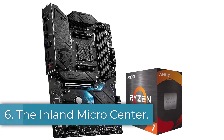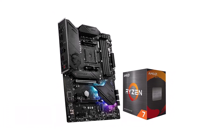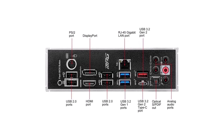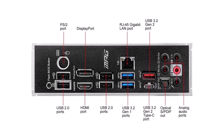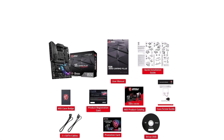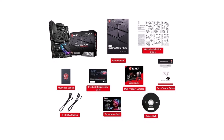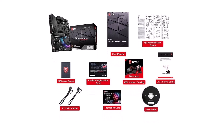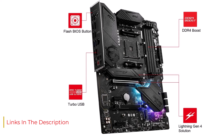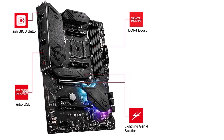Number 6. The Inland Micro Center AMD Ryzen 7 5800X 3D processor bundle, paired with the MSI MPG B550 Gaming Plus ATX motherboard, offers a high-performance computing solution for gamers, content creators, and professionals alike. With its innovative AMD 3D vCache technology, the Ryzen 7 5800X 3D processor delivers unparalleled processing power, boasting 8 cores and 16 threads to handle demanding tasks with ease. This technology significantly enhances cache capacity, ensuring smoother multitasking and faster application loading times. The MSI MPG B550 Gaming Plus motherboard complements the Ryzen processor with its robust design and extensive feature set.